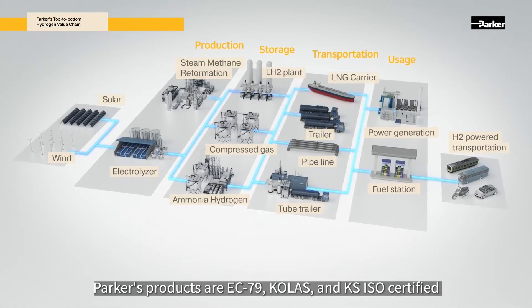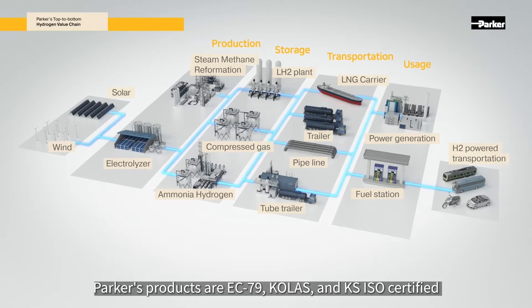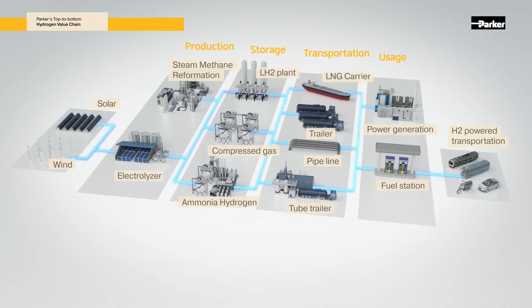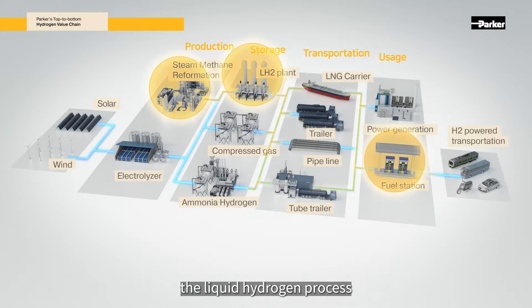Parker's products are EC79, COLAX, and KSISO certified and provide fluid control solutions from cryogenic to ultra high pressure. In this video, we will focus on the products applied on hydrogen production, the liquid hydrogen process, and hydrogen fueling station.